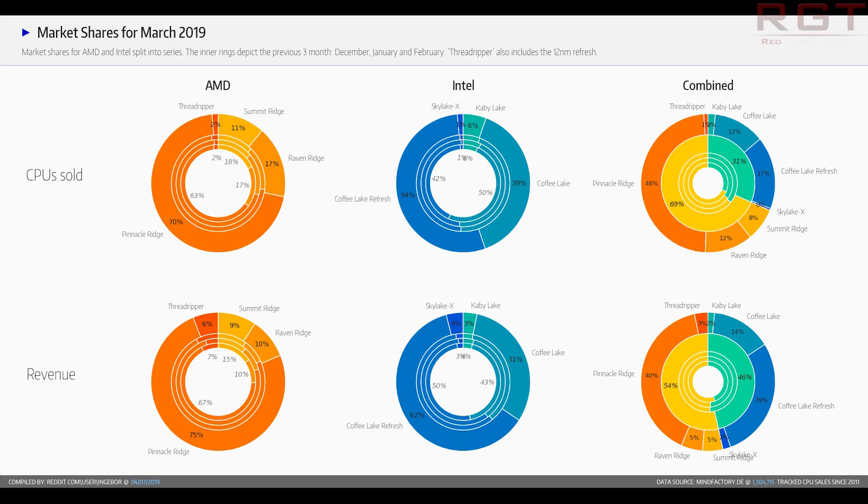If you've been paying attention to their previous reports, this is continuing the theme of AMD being ahead on both fronts, though it is a bit closer when it comes to revenue in Euros. This is actually a bit of an improvement over February, but pretty much continuing the theme of what we saw in November and December.